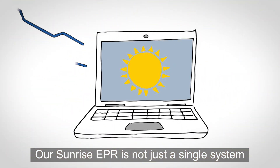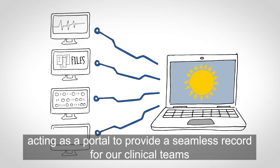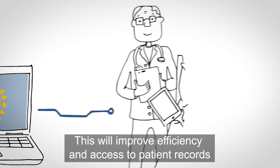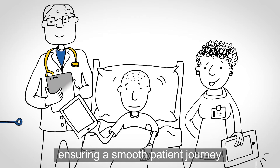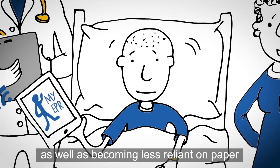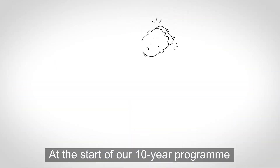Our Sunrise EPR is not just a single system — it will be linked to some of our existing systems, acting as a portal to provide a seamless record for our clinical teams. This will improve efficiency and access to patient records, ensuring a smooth patient journey and improved patient experience, as well as becoming less reliant on paper.